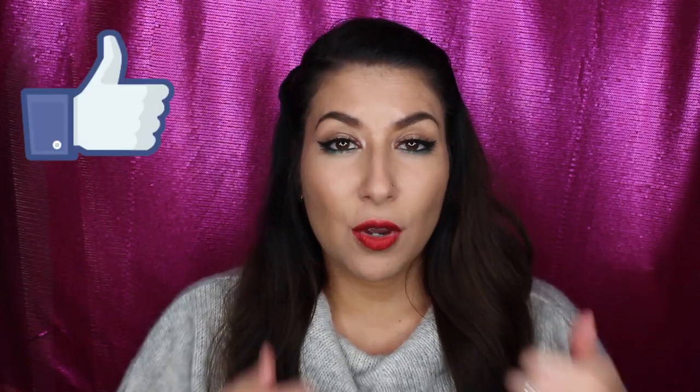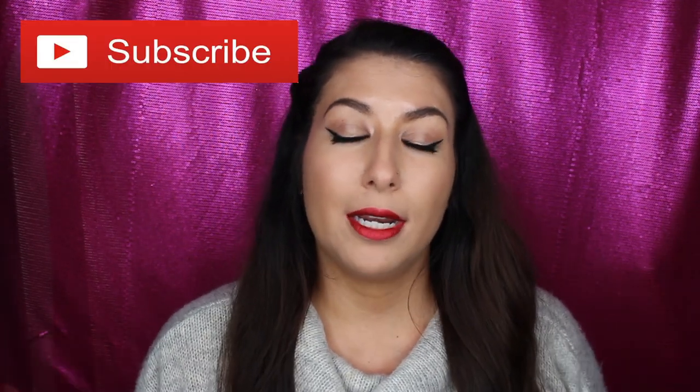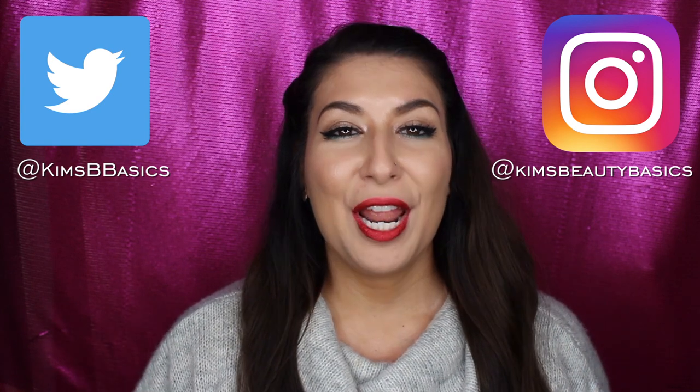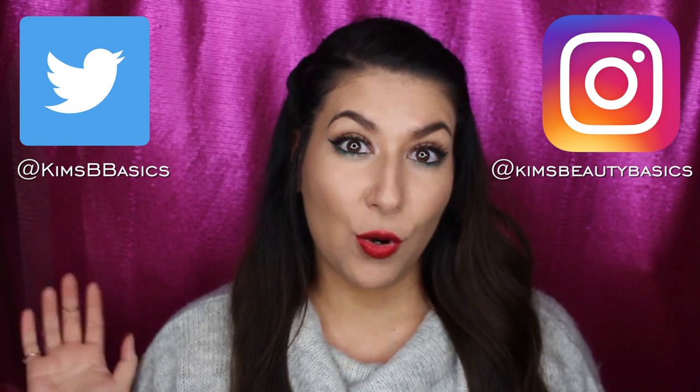If you haven't tried any of the Stila Stay All Day liquid lips, this might be a great way to get into it. If you have any questions, let me know down below. I hope you enjoyed the video. These are really fun liquid lips — definitely my lips are a little bit mad at me, but that's okay. If you did like this video, give it a big thumbs up. If you want to hear more from me, hit that subscribe button and hit the bell notification to get notified every time I post. If you want to follow me on social media, I'll put my social media handles up and there'll be links down below.